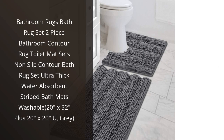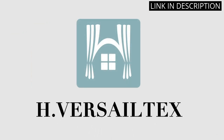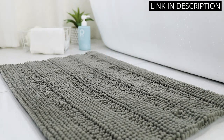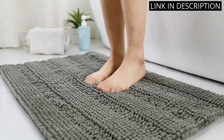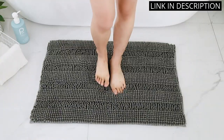I recently purchased the Bathroom Rugs Bath Rugs set and I couldn't be happier with my purchase. The two-piece set includes a contour rug and a toilet mat, both of which are non-slip and ultra-thick. They are incredibly water-absorbent, making them perfect for a bathroom setting. The striped design is chic and adds a special touch to my bathroom decor.